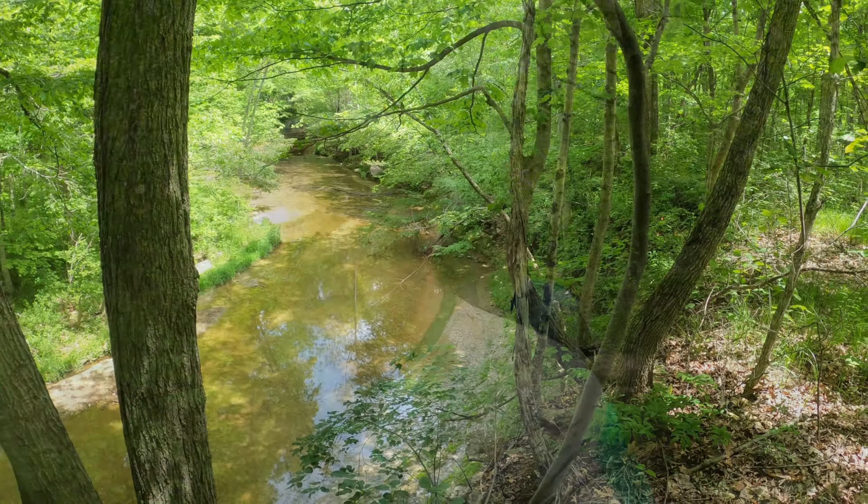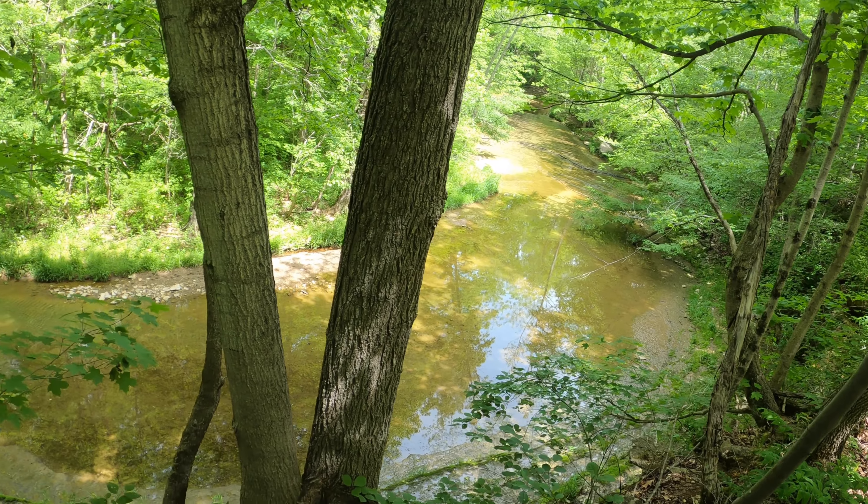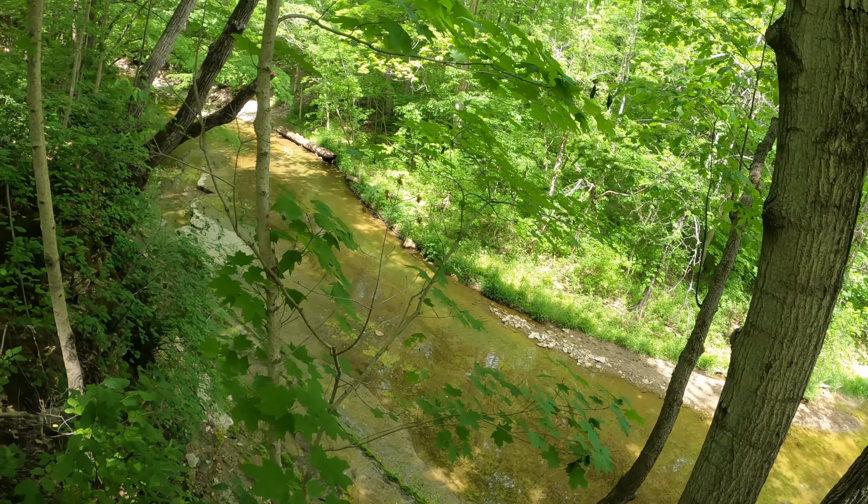It's a beautiful preserve. We've barely gotten started. The Ross Run actually forms its own little canyon here in the preserve.